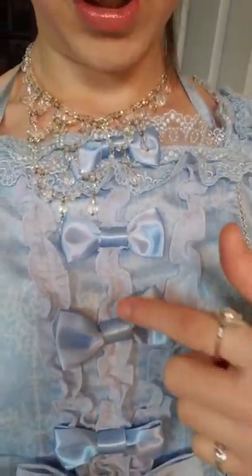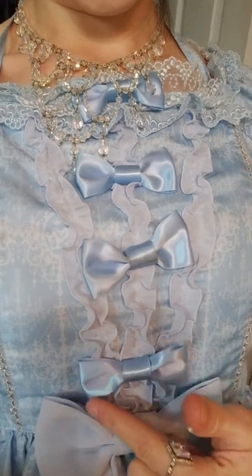I usually have the back tie a little loosely. If I tie it too tight I feel restricted in my movement, so I tie it loosely but it still looks cute.